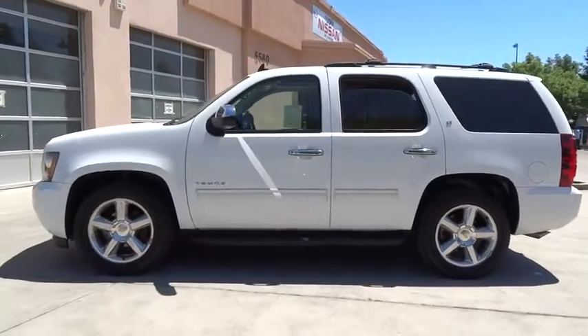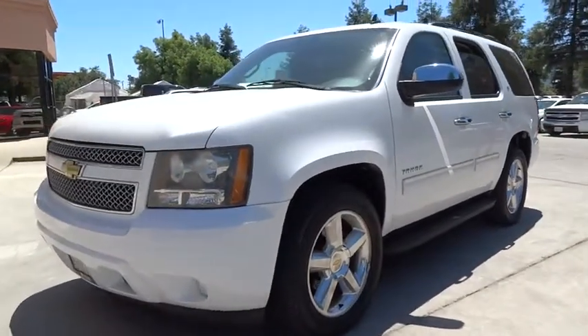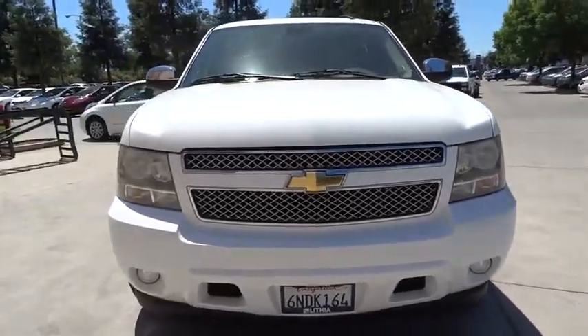Front floor mats, cruise control, four-wheel disc brakes, aluminum wheels, four-wheel ABS, premium sound system, rear defrost, AM-FM stereo radio, auto-off headlights, fog lamps. Come see the car for yourself.